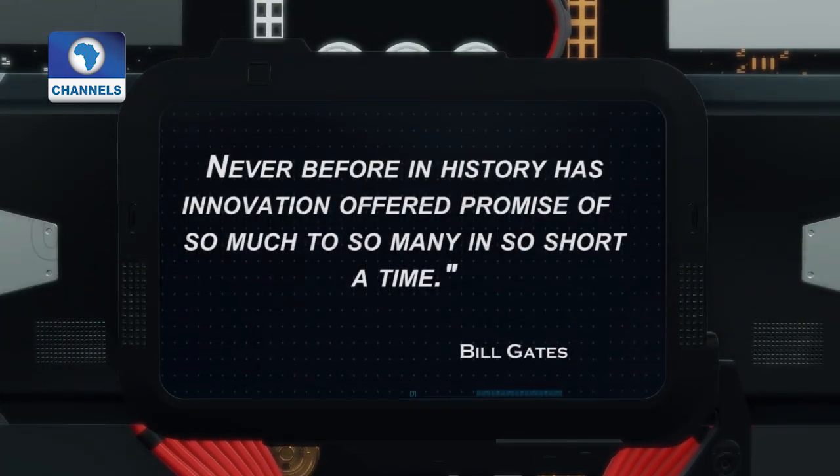Never before in history has innovation offered the promise of so much to so many in so short a time.